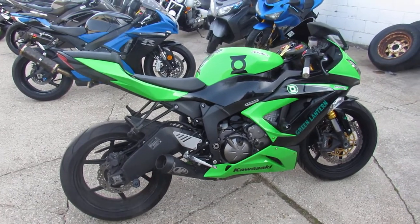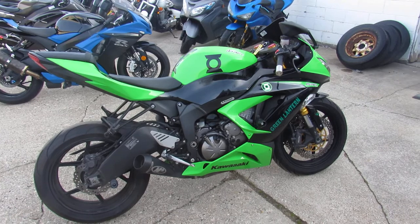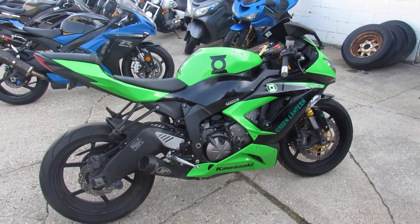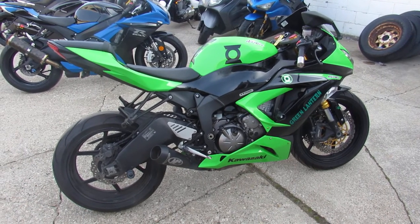It's just been serviced at the dealership, been inspected, all the fluids have been changed, and this thing is ready to ride. 2013 Kawasaki ZX-636 — keep an eye on our website, YouTube channel, and Facebook page at approvalpowersports.com.